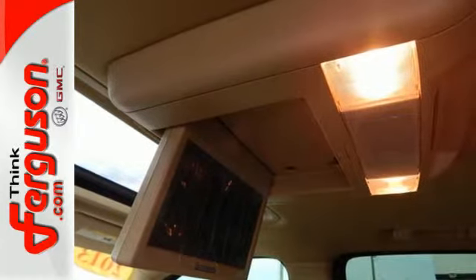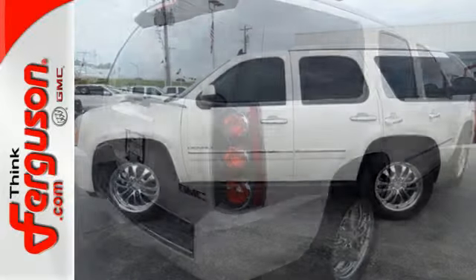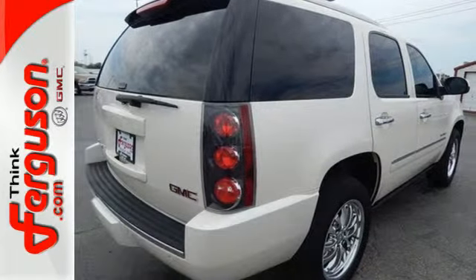It has a power lift gate, integrated navigation system, rear view camera, heated and ventilated leather seats, a heated multi-function steering wheel, and even the seats in the rear are heated.